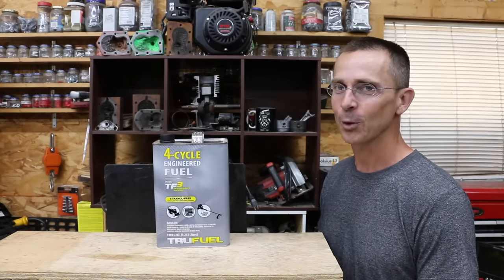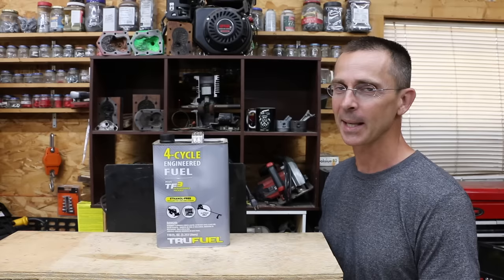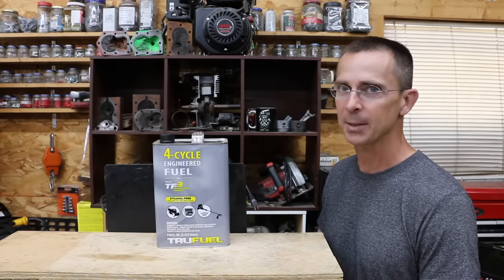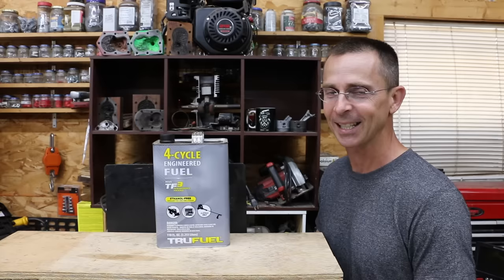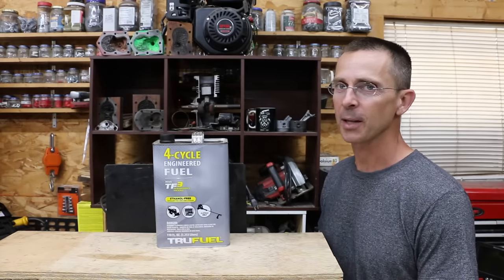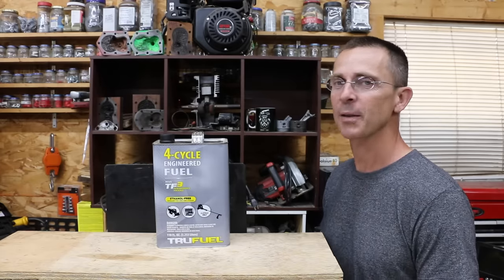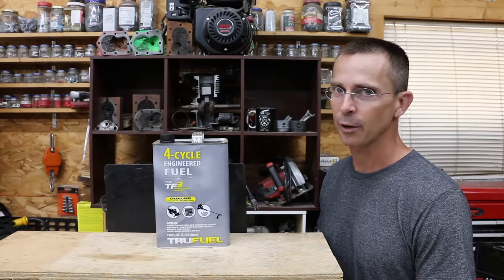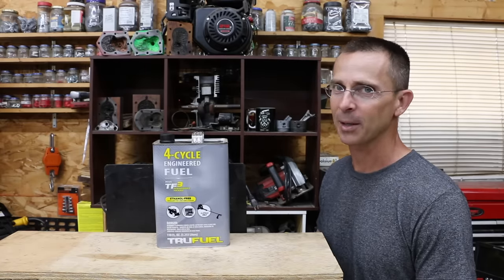$20 for a gallon of engineered fuel seems like a pretty steep price, but then again maybe it's actually a really good price when you consider it might be just that much better than regular gasoline. It claims to have some powerful detergents as well as some anti-wear additives included, as well as some fuel stabilizers. So let's get the testing underway and see if this engineered fuel is really any better than regular gasoline.